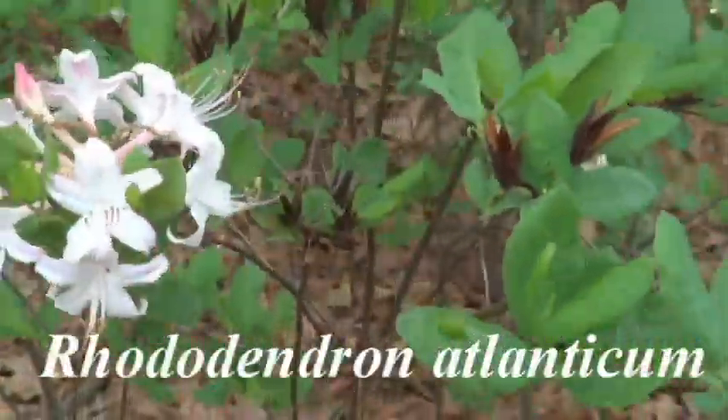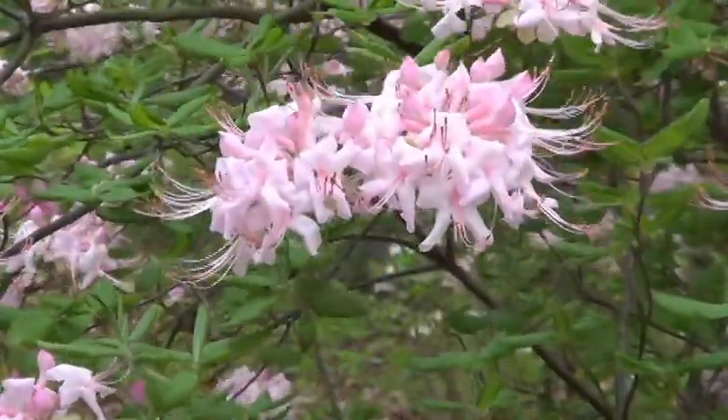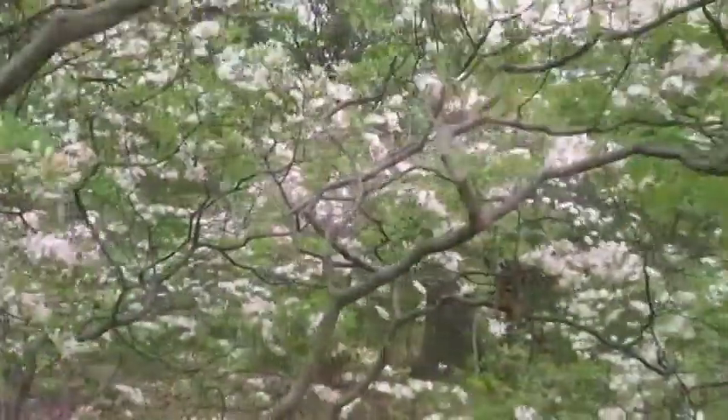What many gardeners don't realize is that there are over 20 species of azaleas native to the United States. I like to recommend native plants in any garden. Natives are attractive to pollinators, insects, and wildlife. They're better adapted to our climate, and the most important reason to plant native plants is that many of them are threatened in their natural environment.